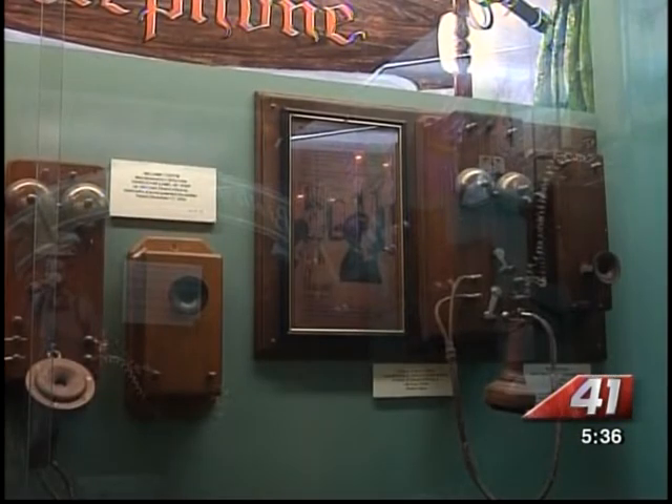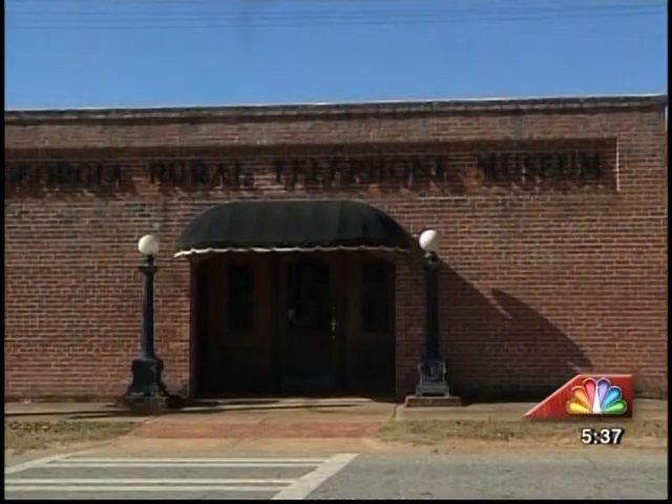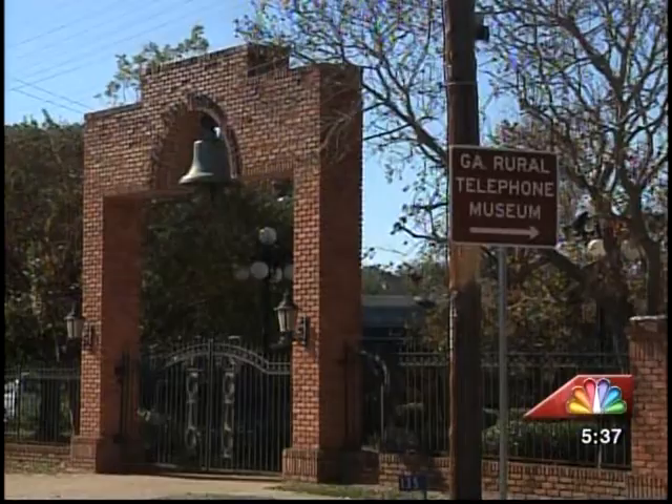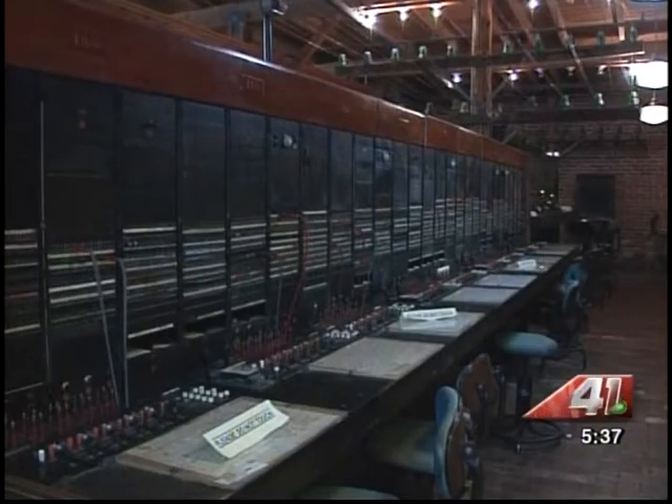I bet you didn't know the largest collection of telephones is right here in Georgia. The Georgia Rural Telephone Museum in Leslie features telecommunication dating back to 1876 and includes a commercial switchboard.